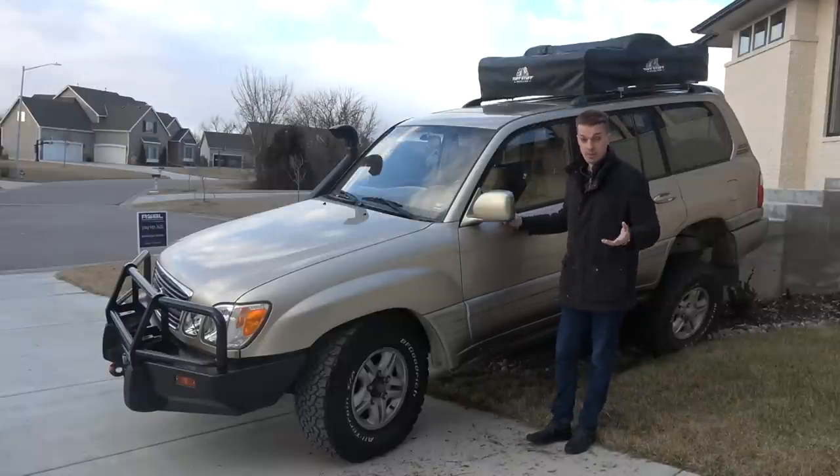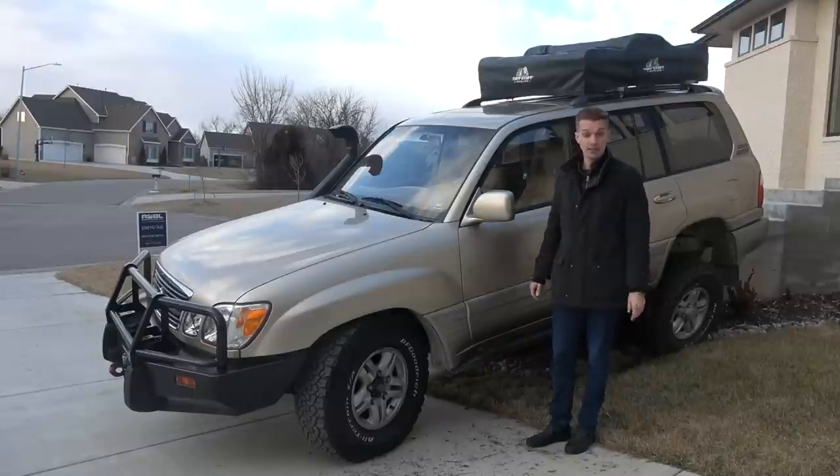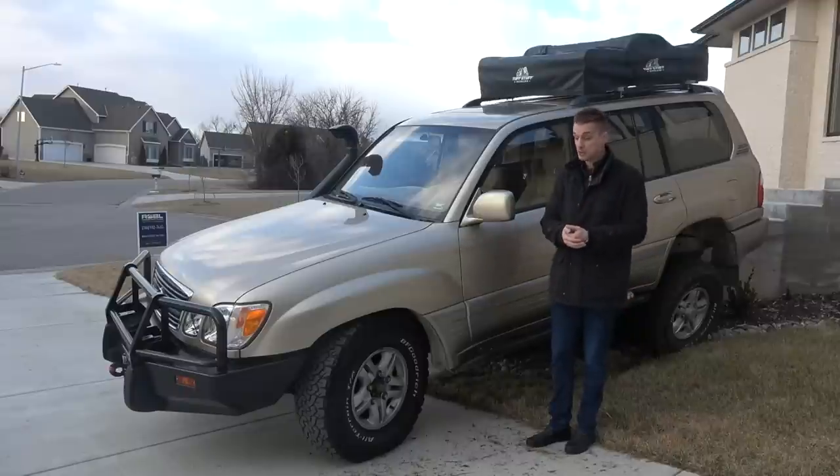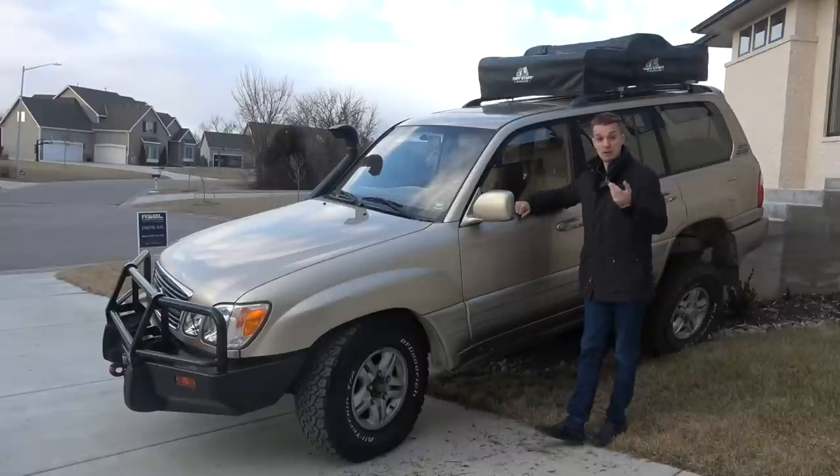Mall crawlers are people who own off-road vehicles but never take them off-road, even though they modify them to look like they go mudding every weekend — but they never do. It's silly. I didn't want to be roped in with those people, so I actually wanted to do stuff with this Land Cruiser, so I did.